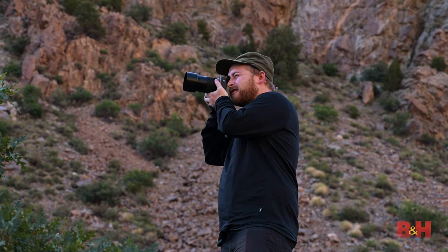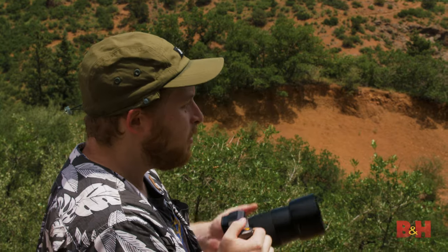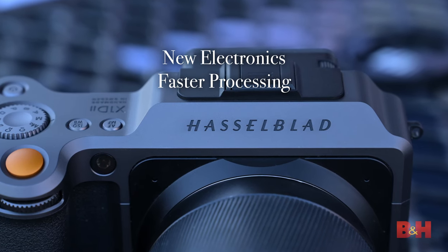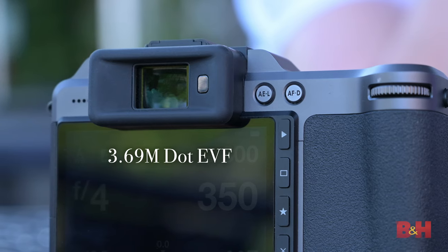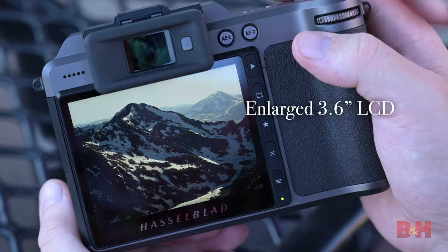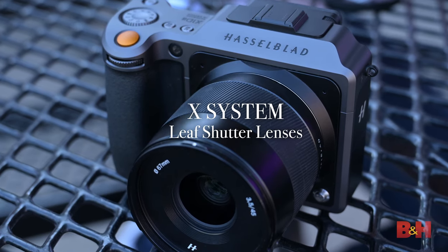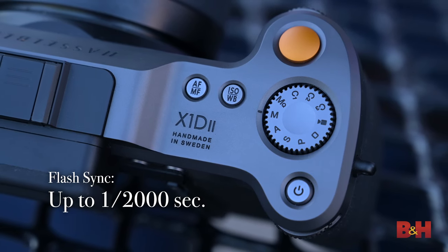As a successor to the first generation, the X1D2-50C builds on much of the original version's design choices. Utilizing a 50-megapixel CMOS sensor measuring 44 by 33 millimeters, new electronics help the camera process data faster, reducing blackout and startup times. The viewfinder now features 3.69 million dots with a magnification of 0.87 times, while the LCD has expanded to 3.6 inches. And while the team didn't get the chance to test it here, the X-System leaf shutter lenses offer flash sync speeds of up to 1/2000th of a second — a serious advantage in the studio.